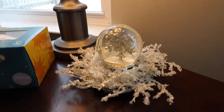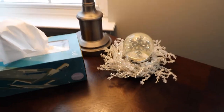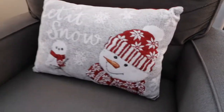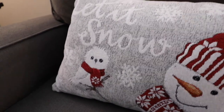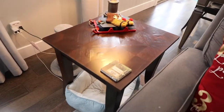On one of the side tables I have this snowflake snow globe — I believe it's meant to hold a candle inside but I chose to do a snow globe. This 'Let It Snow' pillow is from Big Lots this season, along with a fun little snowman and a cute little owl.